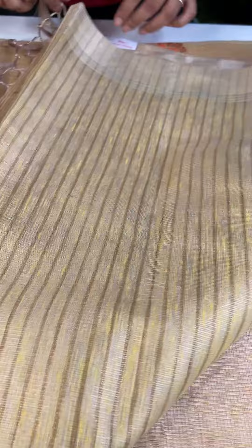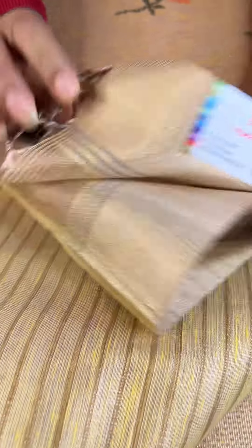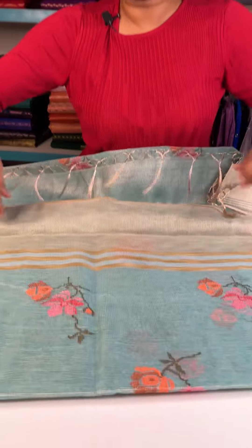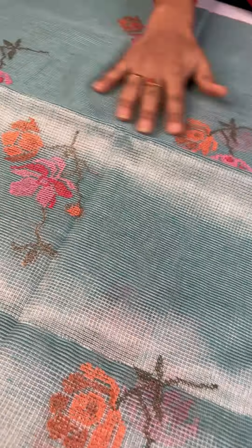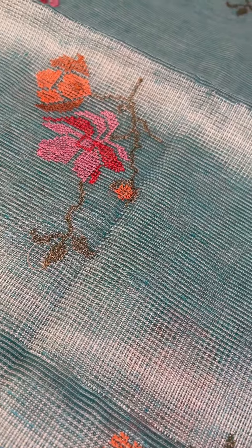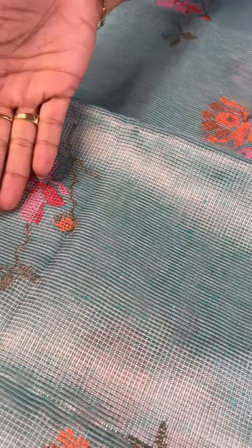So this is the sixth one — this is the first one from the side. This is a blouse. The price is Rs.2200. This is a blue shade. Blue and gold is mixed in the tissue. The base color is blue, gold is mixed in the body. The same color combination is spread in the border.